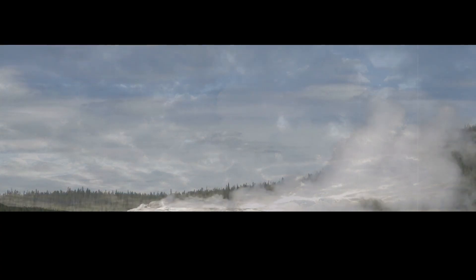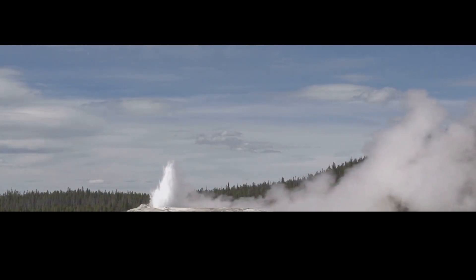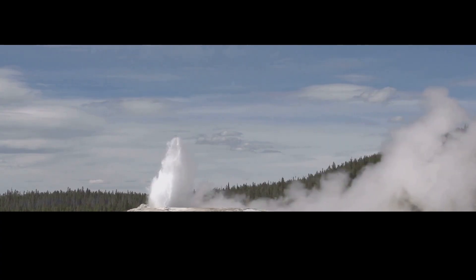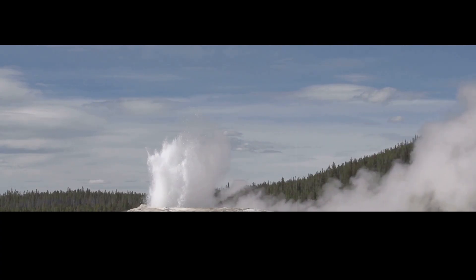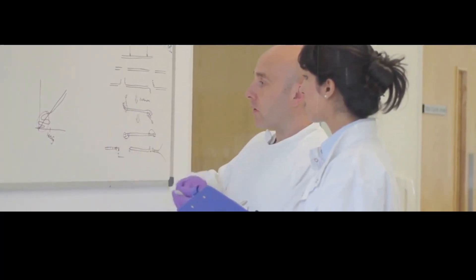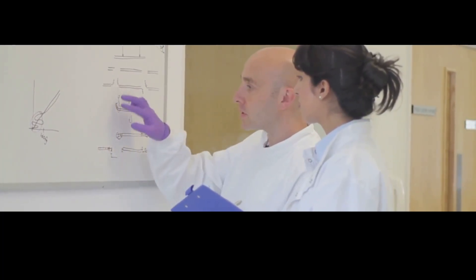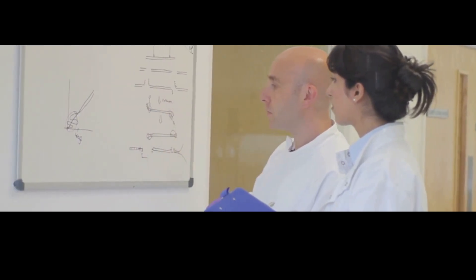Daisy Geyser had cooled down. This isn't just interesting trivia — springs like Daisy Geyser behave in a very predictable way. When there's a disturbance underground, the water level goes up, and then after a few days it goes back to normal. But Daisy Geyser didn't do that. It stayed cold. The researchers knew that something unusual had happened, but they had no idea what. They couldn't have possibly imagined it was a giant underground earthquake.